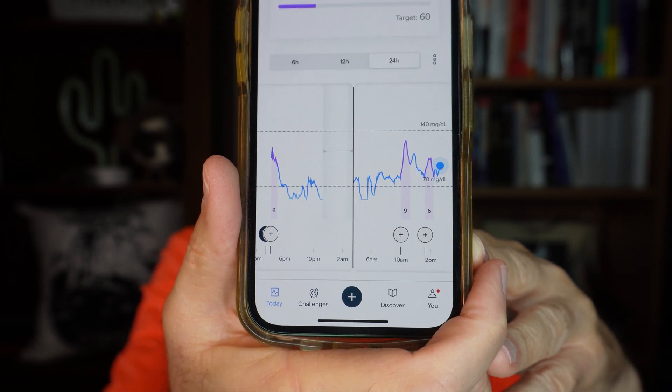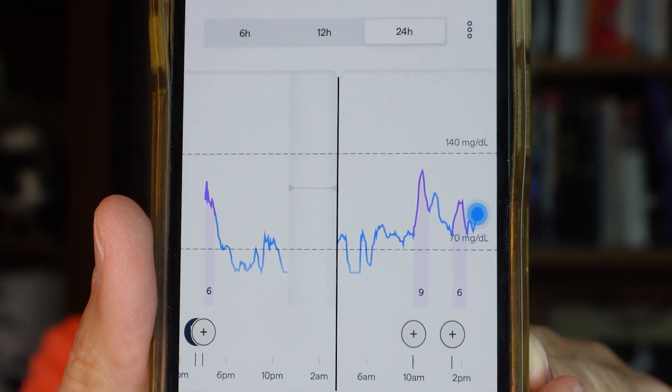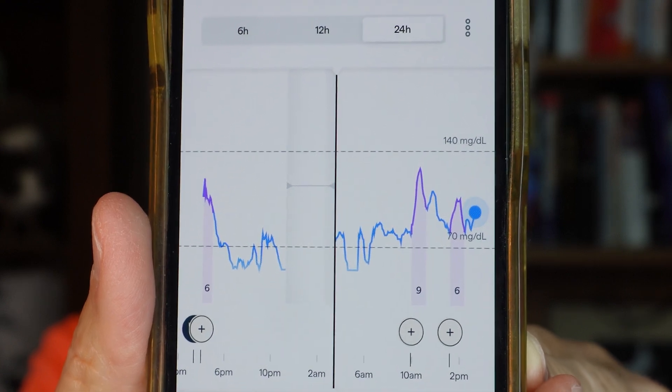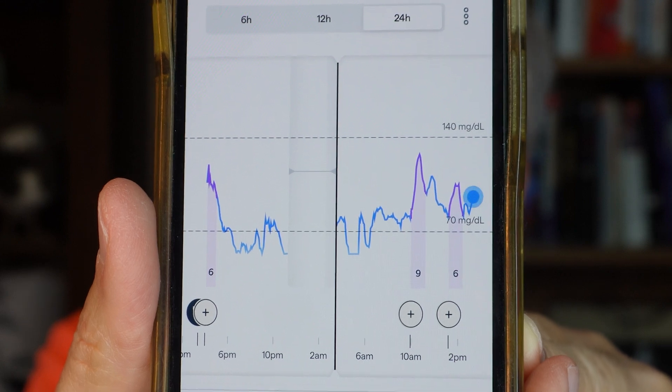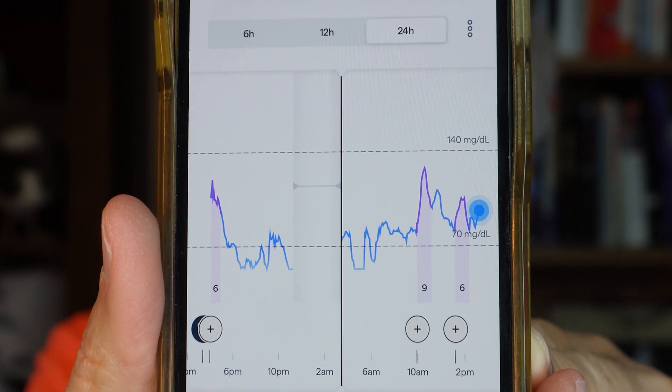The two dashed lines you can see on the graph are 70 and 140. And look how far below 70 it showed me being overnight — definitely down in the 50s. And I know my blood glucose was not down there.